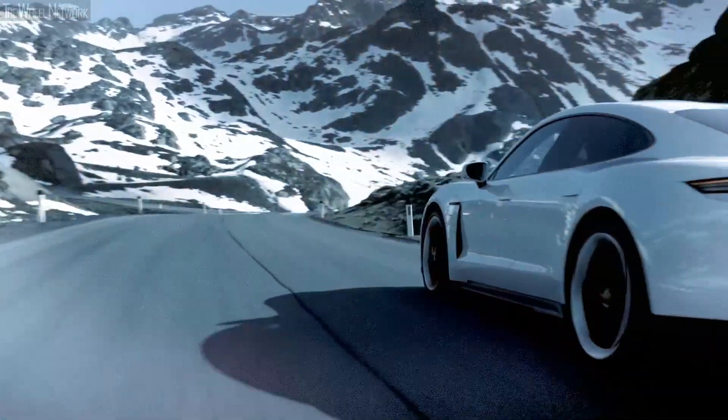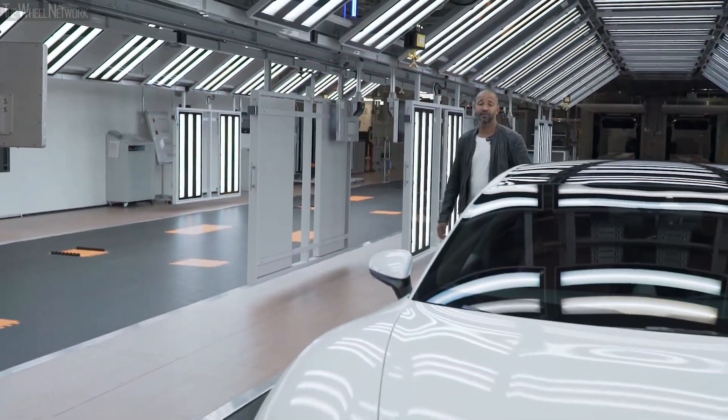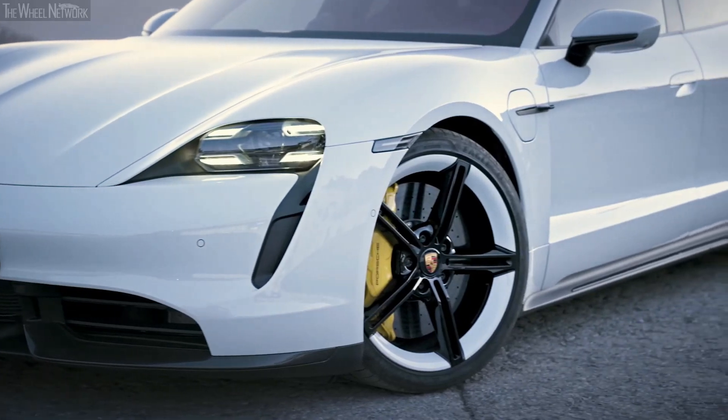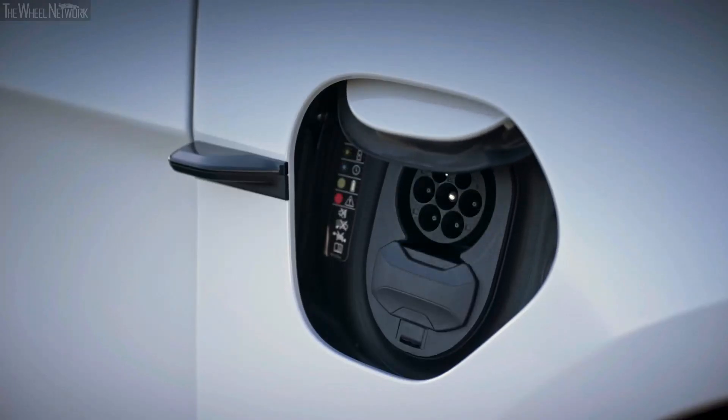You can recharge electricity for about 100 kilometers in just about five minutes. Different plugs, different sockets, different charging stations — with this car, not a problem anymore. You can charge it almost everywhere. It has left and right charging connections.